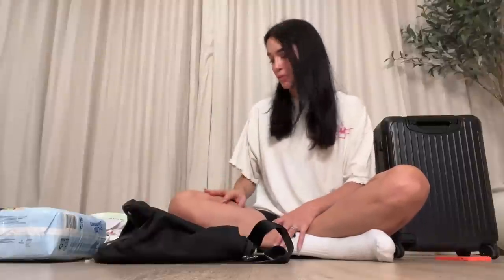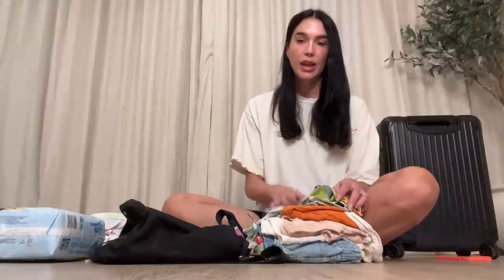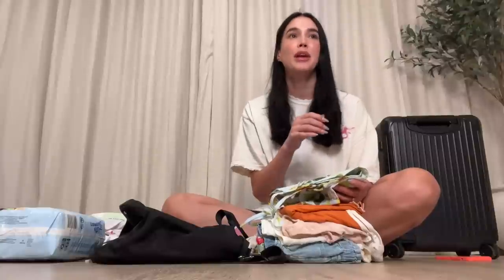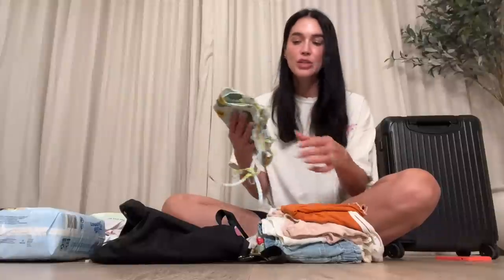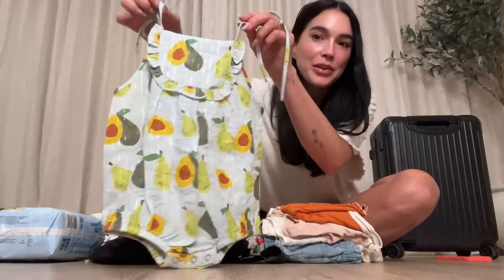Here's everything I put in her carry-on. We're going to be gone for about a week. I start with her outfits — usually I bring two outfits per day, but because she's a little bigger now and doesn't soil her clothes as frequently, it's easier to pack. We'll also be at Anthony's parents' house, so I can use their laundry. If you're somewhere with laundry, it's highly recommended to pack half the amount of clothes.